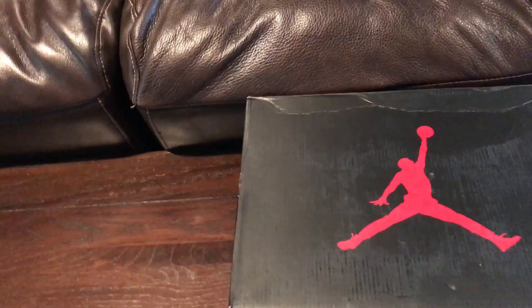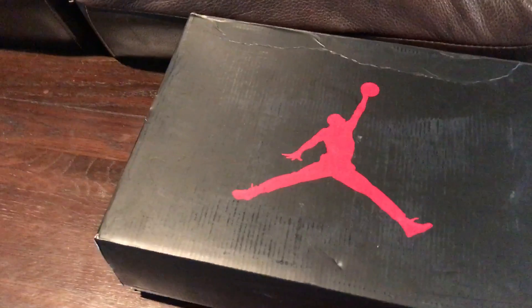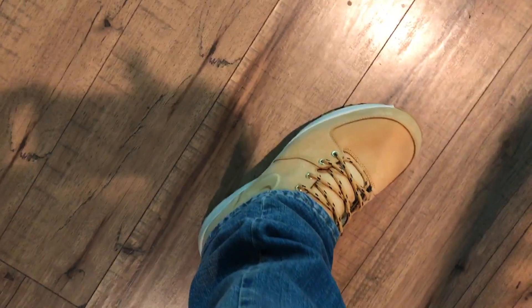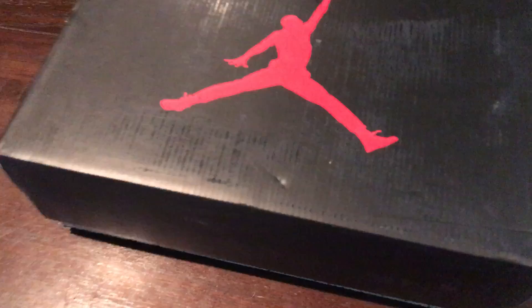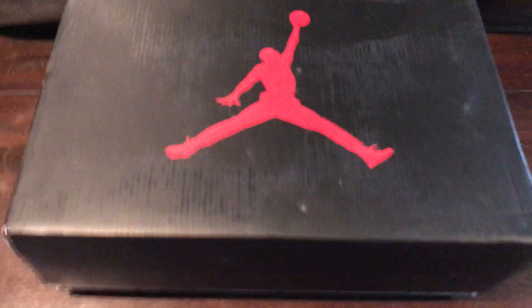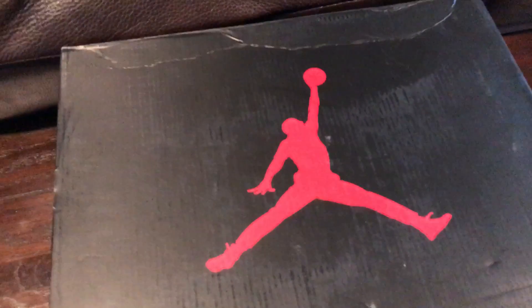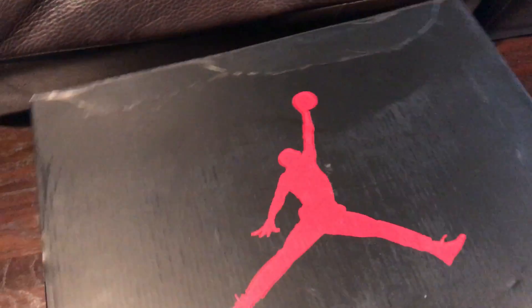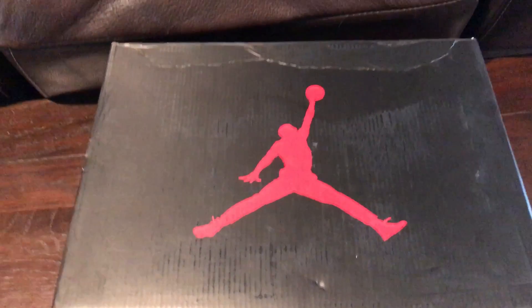Hey, how's it going everybody? Back again with another pickup video. I got another pair of Jordans. First I'll shoot down at the fit of the day — got the Nike Manoas on, those Drake Timberland rip-offs. But this is a Jordan pickup: a pair of Jordan 5s, and it is, in my opinion, a sleeper.